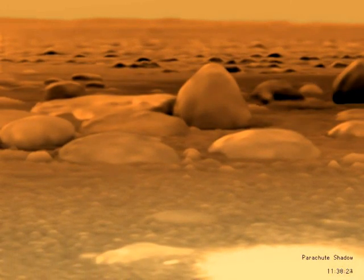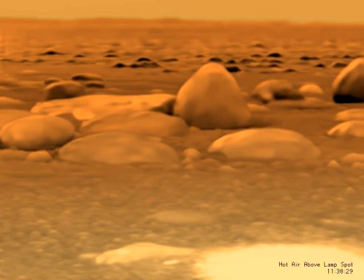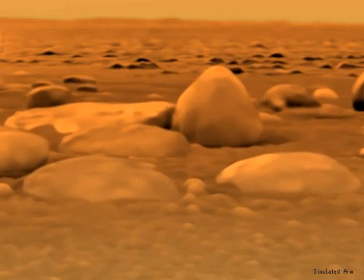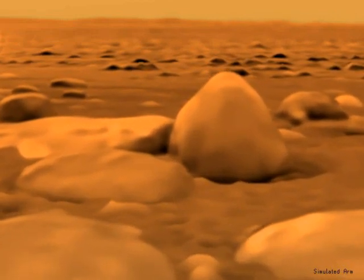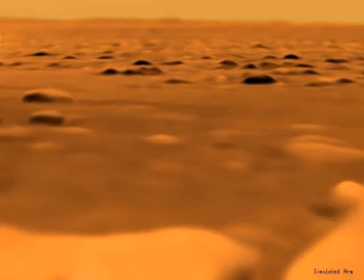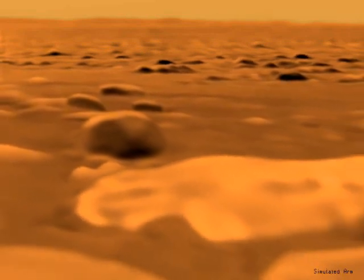Some seconds after impact, the shadow of Huygens' parachute drifts across the scene. The heat from the surface science lamp in the probe's skin vaporizes methane from Titan's surface, which is about 180 centigrade degrees below freezing. Near the probe, the ground is littered with water-ice rocks and smaller pebbles, which could be made of water-ice, or hydrocarbons, or some combination thereof.